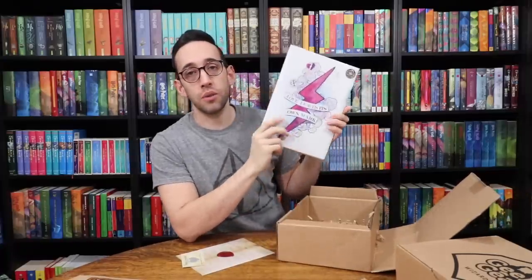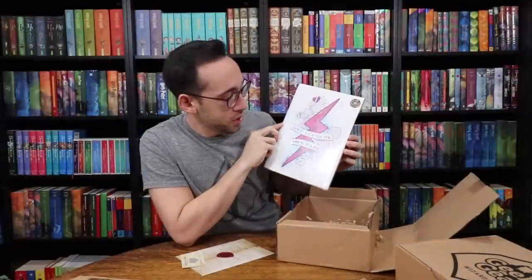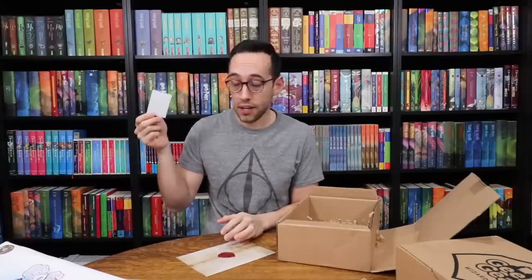This print looks very similar to a print Geek Gear has already released — 'Love Leaves Its Own Mark,' maybe it was a love potion with the same colors. Here is the print for the box, and I don't love the coloring, but it's not a bad print. This would actually be a cool looking tattoo. Let's scratch off to see if we won — not a winner.